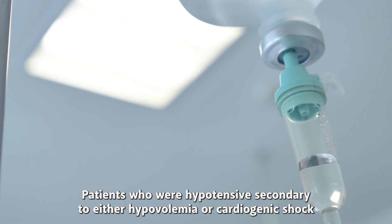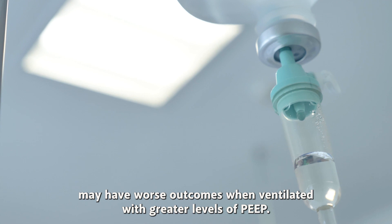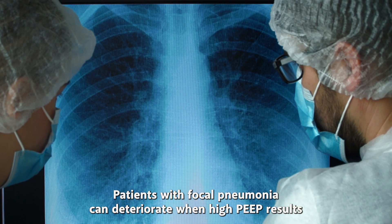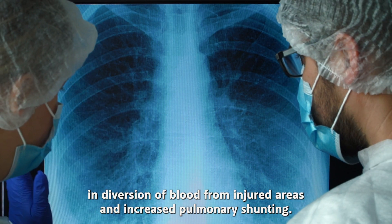Patients who are hypotensive, secondary to either hypovolemia or cardiogenic shock, may have worse outcomes when ventilated with greater levels of PEEP. Patients with focal pneumonia can deteriorate when high PEEP results in diversion of blood from injured areas and increased pulmonary shunting.